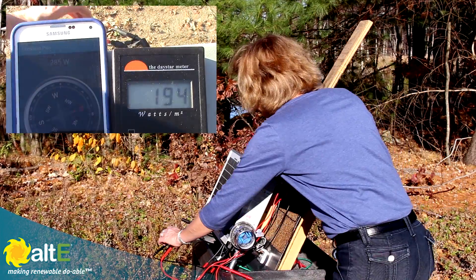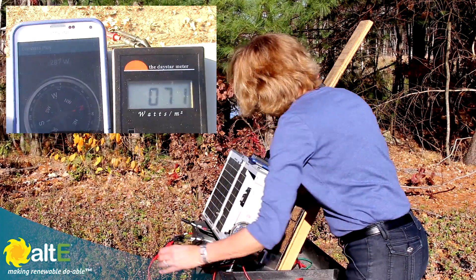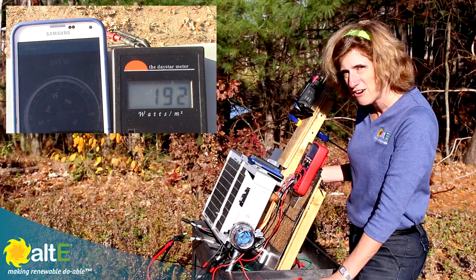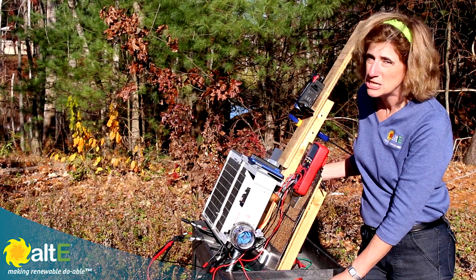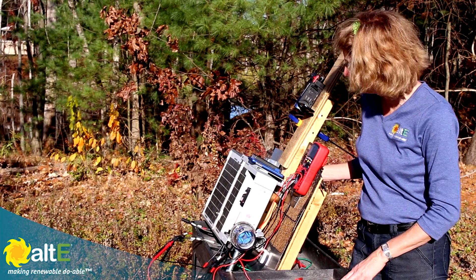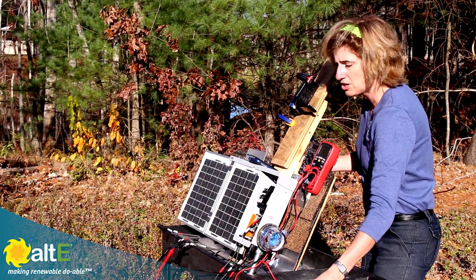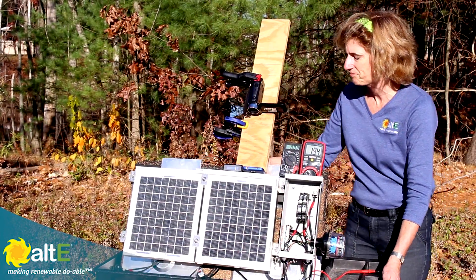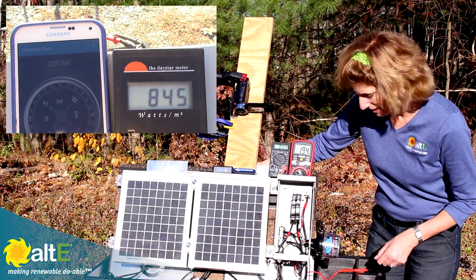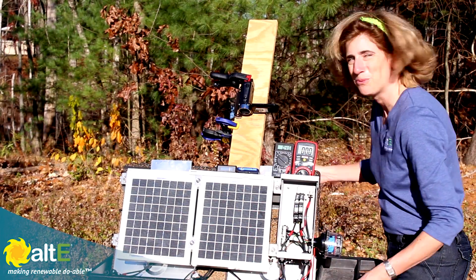Now here's an interesting thing. If I switch over and show volts, I'm still at 17.2 volts. It really didn't affect my voltage very much, but it killed my current. And since watts equals volts times amps, if you cut the amps, you're going to be just killing your wattage output. So this is really a demonstration of why it's so important to point the panels at the sun. Now I'm back to the sun — 844 watts per square meter, and I'm at 19.4 volts and .46 amps.